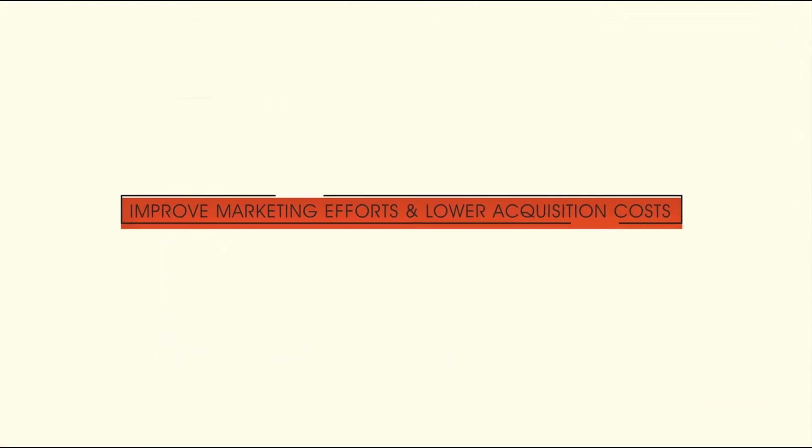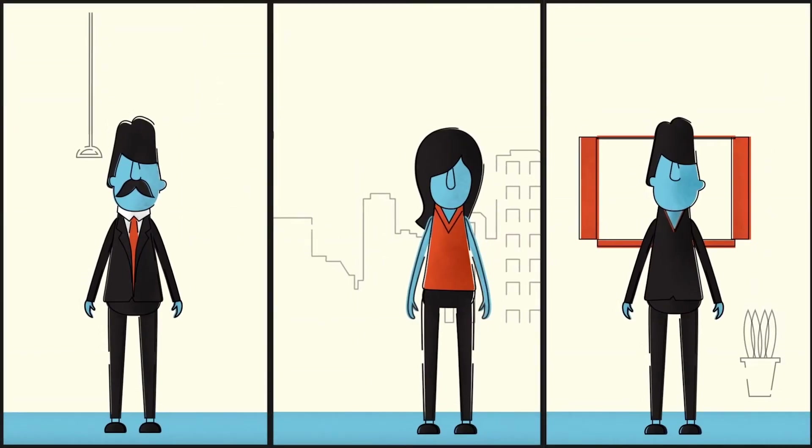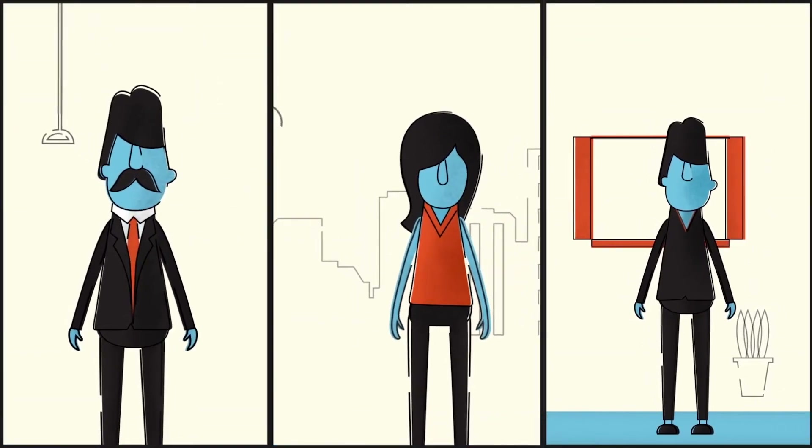Targeting the right set of customers improves the profitability of a bank by reducing the probability of customers turning delinquent. There are three customers: Bob, Lisa, and Jake.